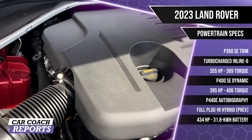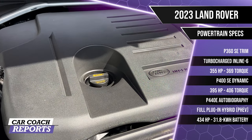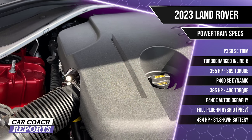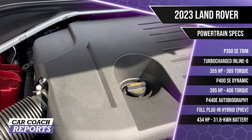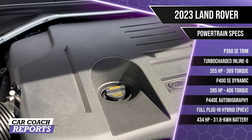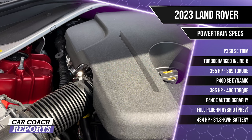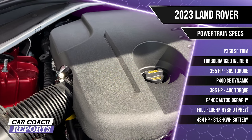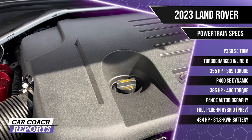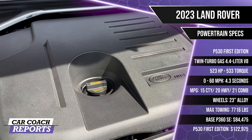Under the hood is a trio of powertrains: a hybrid inline-six, a plug-in hybrid inline-six, and a mega-power twin-turbocharged V8. The base P360 SE trim turbocharged inline-six with 48-volt mild-hybrid architecture produces 355 horsepower and 369 lb-ft of torque. The P400 SE Dynamic develops 395 horsepower and 406 lb-ft. The P440e Autobiography trim is a full PHEV with 434 horsepower and a 31.8 kWh battery pack providing a 48-mile electric drive range.